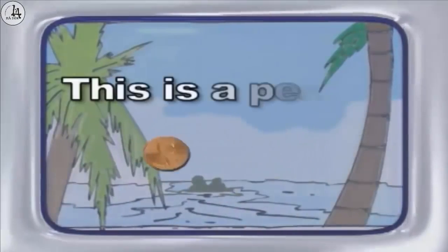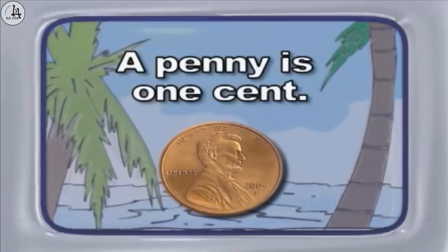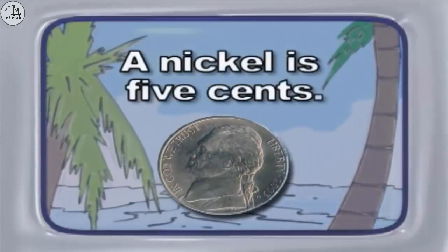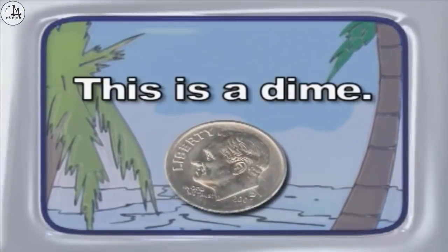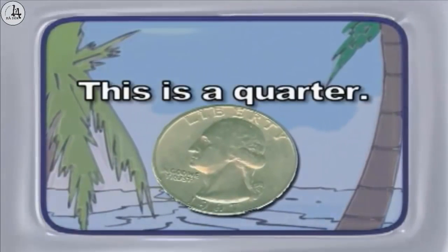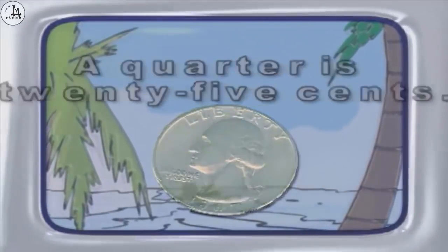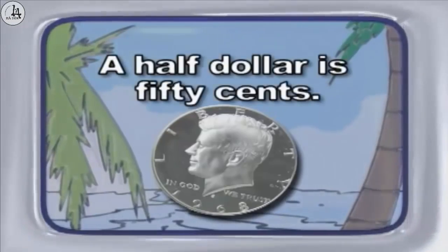This is a penny. A penny is one cent. This is a nickel. A nickel is five cents. This is a dime. A dime is ten cents. This is a quarter. A quarter is twenty-five cents. This is a half dollar. A half dollar is fifty cents.